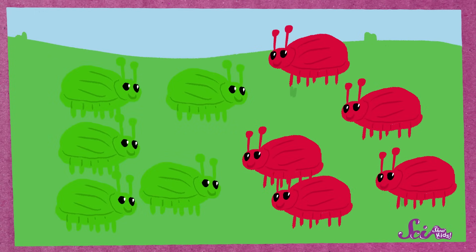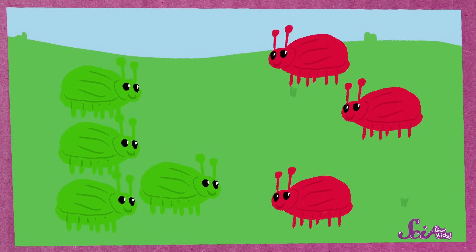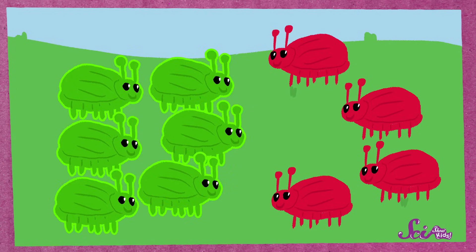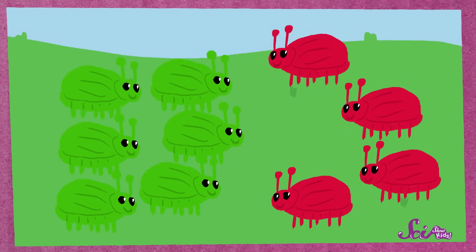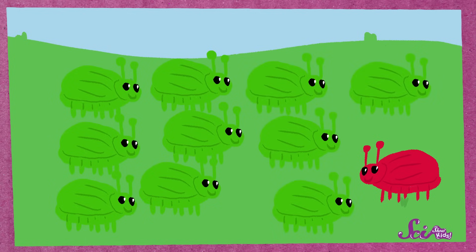Being green helped the bugs survive, just like looking like a stick helped stick insects survive. If these bugs were real, then after the bird had their lunch, there wouldn't be many red bugs left to have red babies. But there would be a lot of green bugs left to have green babies. So there would be way more green bug babies than red bug babies. And if the bird kept eating the red bugs, then after a while, all of the babies being born might be green. So, since being green helped the bugs survive, over time there would be more green bugs.